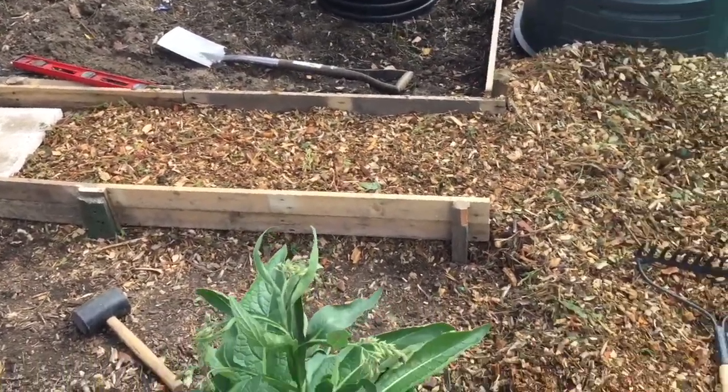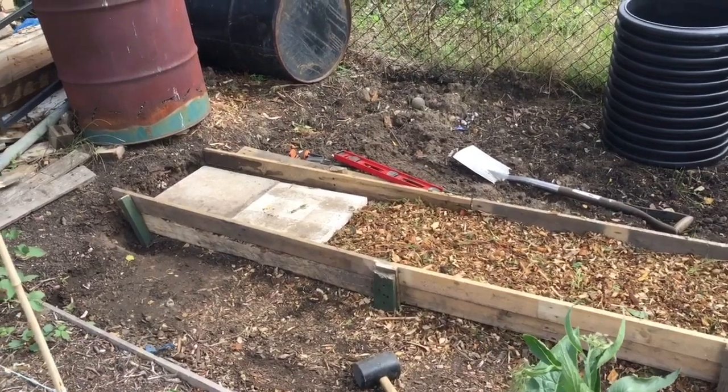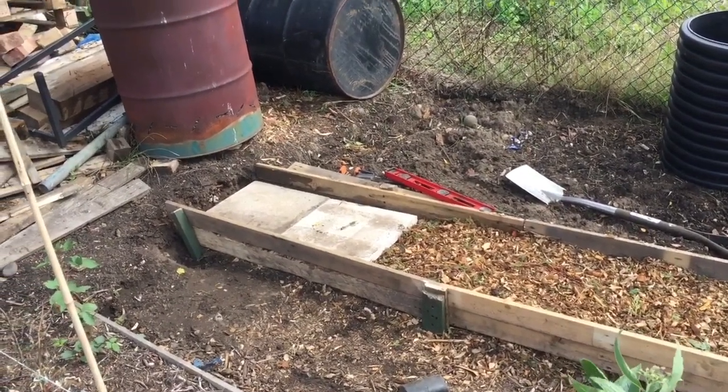I was going to put another board down here but I'll save that — I've had enough now. I'll catch you on Saturday, thanks for watching, bye.